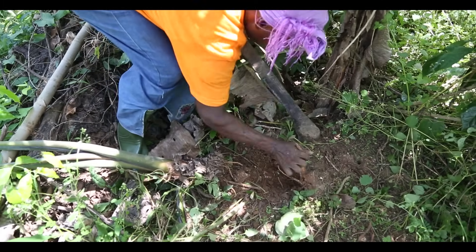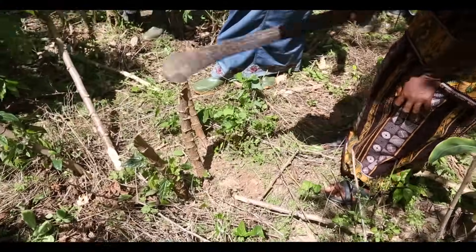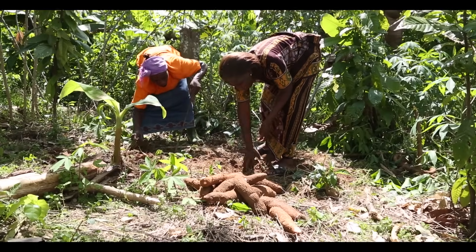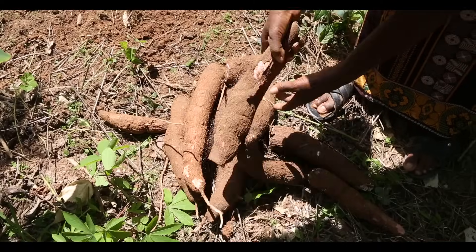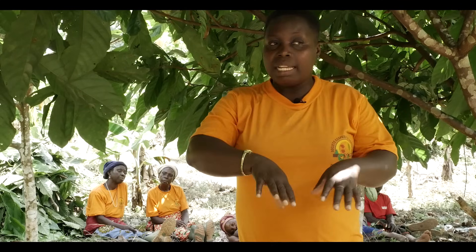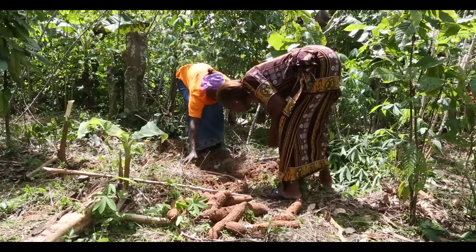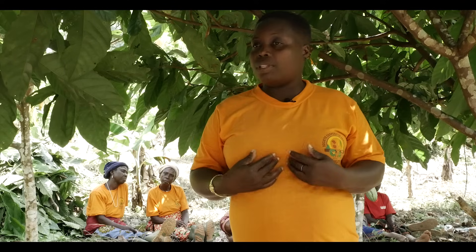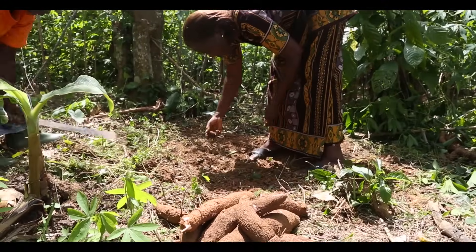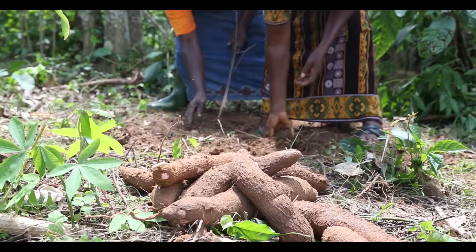At Kayat, Rosine works with 400 other women in the women's society. They have invested fair trade premium in diversification projects such as growing other crops — manioc, bananas and chilis — so that they can earn an independent income that doesn't rely on fluctuating cocoa prices. This benefits the children because outside of the cocoa harvesting season, when cocoa income isn't there, the women contribute to the family income to pay for school fees.